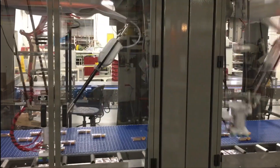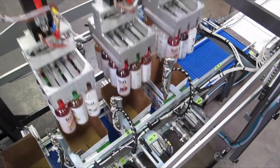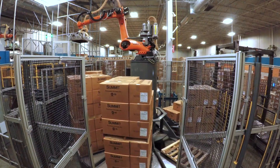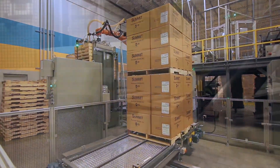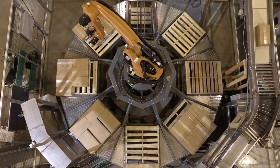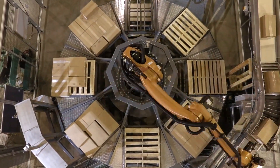BW Integrated Systems is one of the largest robotic integrators in the world, certainly in the packaging industry, and we like to say that our solutions revolve around our customers' needs. We've developed some very interesting solutions, but our rotary robotic palletizer is our most innovative to date.